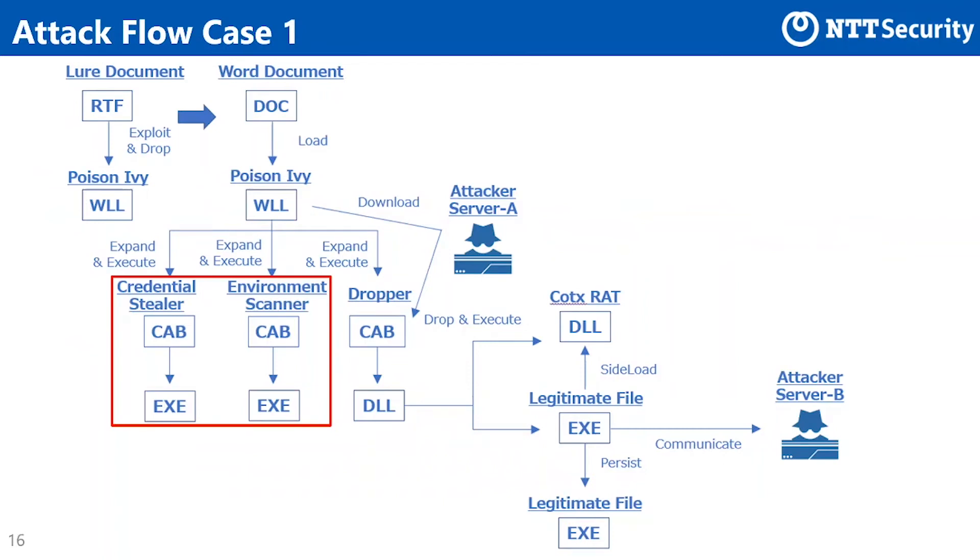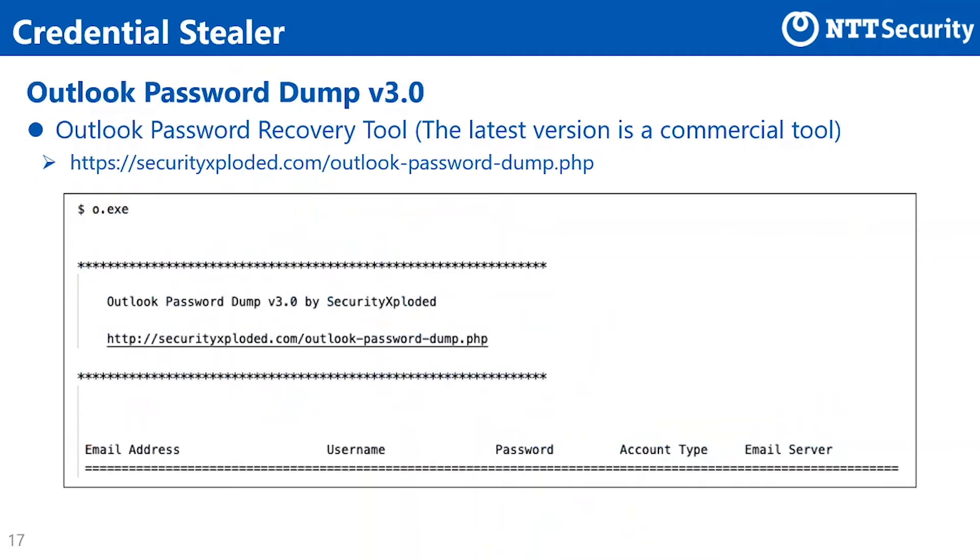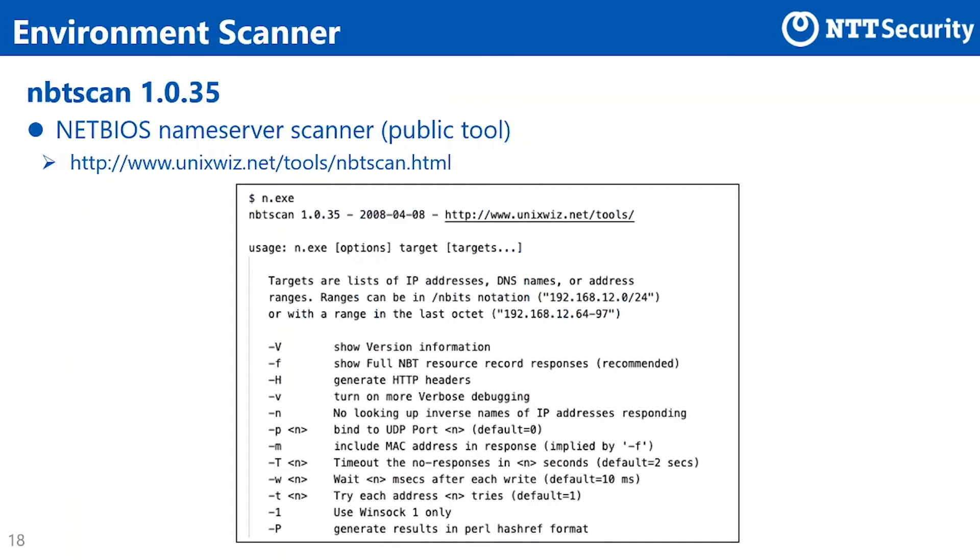Next, we explain about Credential Stealer and Environment Scanner used in case 1. The Credential Stealer is an Outlook password recovery tool called Outlook Password Dump. Its latest version is a commercial tool. The group uses this tool to retrieve account information stored in Outlook. As for the Environment Scanner, this tool is a NetBIOS name server scanner called NBT Scan. The source code of this tool is publicly available. The group uses this tool to scan surrounding networks to search for connected hosts.